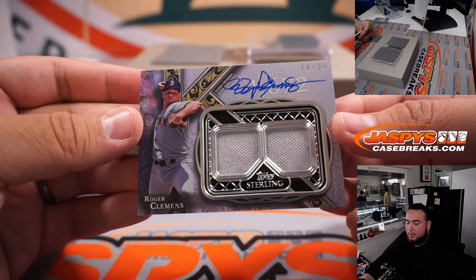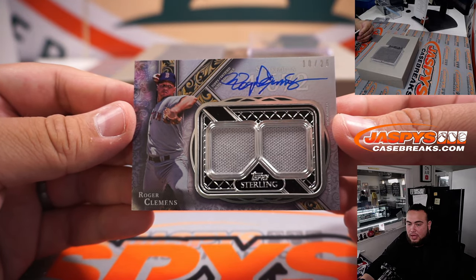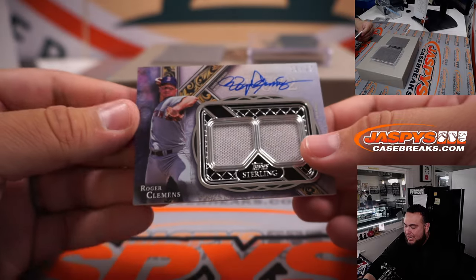Roger Clemens for the Boston Red Sox — that is bought in straight up, Chris Lombardo, 10 out of 25.